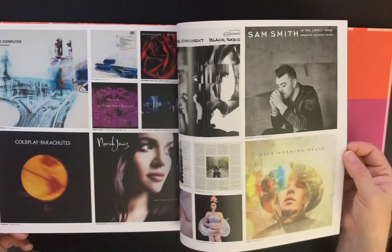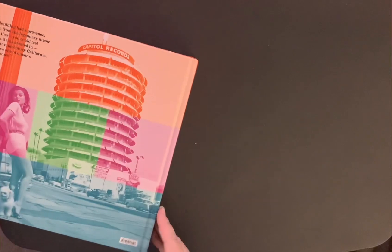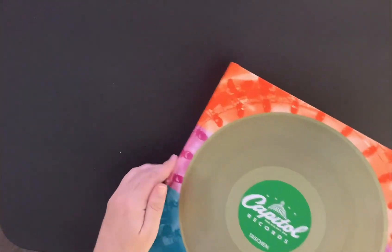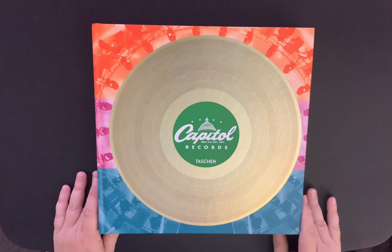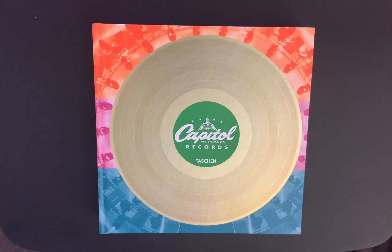Seger. Nora Jones. Coldplay. Beautiful book. So if you get a chance, I got this at a really affordable price from Tashin — Capitol Records. Hope you enjoyed it. If you're new to my channel, thanks for popping by, and don't forget to subscribe if you like the content. Thanks to my returning subscribers — I can't thank you enough, I do appreciate your support more than you'll ever know. Take care of yourselves and I'll see you in my next video. Bye for now.